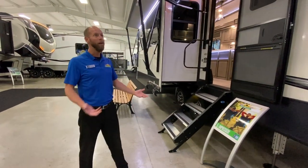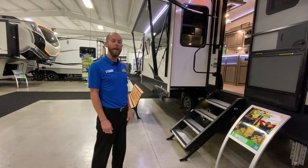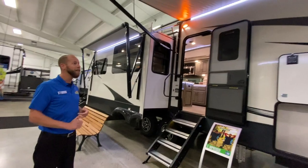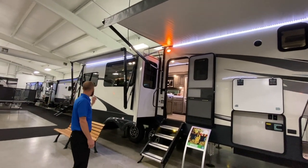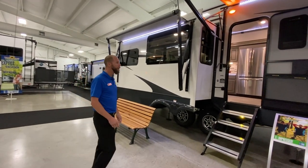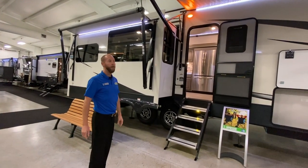Hydraulic leveling system, high gloss frameless windows — it looks absolutely gorgeous. This floor plan features two big awnings, both on the door side. One of the slide outs gives you an area where there's nothing in the way, so you've got basically end-to-end awning coverage.